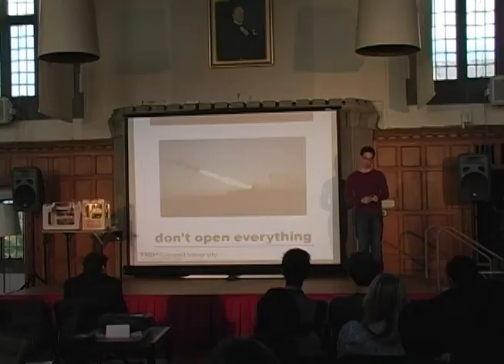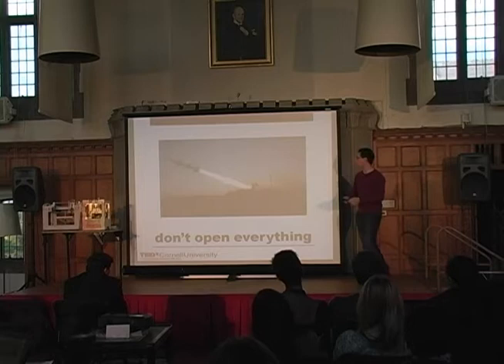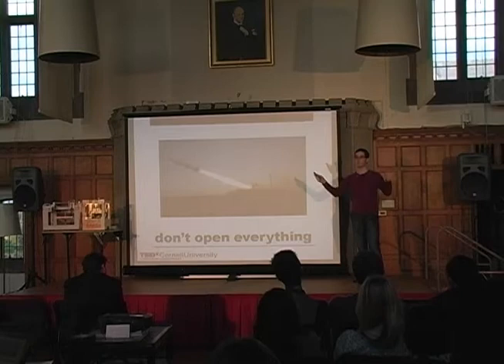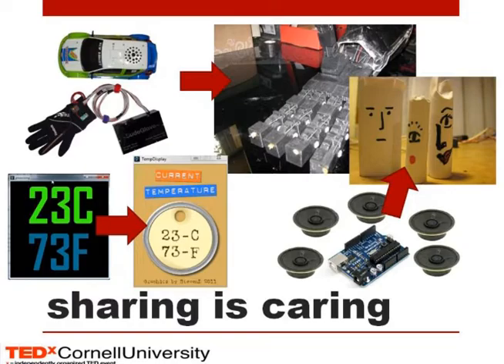I'm not saying we should open source everything. Intercontinental ballistic missiles are not something that should have their designs shared on the open market for anyone to build in their backyard. Open source is obviously not applicable to everything, and I'm not saying everything we do should be transparent. But what I can say is that sharing is caring — something we all learn as kids when our parents say you have to share because then that person will share their things with you and you both benefit. The same thing relates to the open source community.